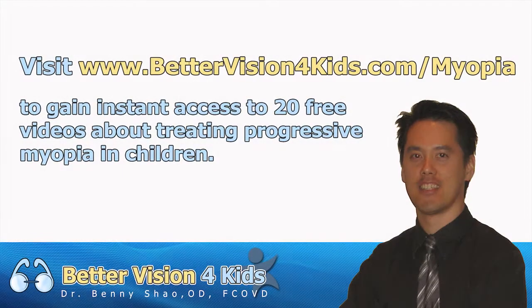If you enjoy this information and would like to receive 20 free videos about the top questions people ask about treating progressive nearsightedness, please go to www.bettervisionforkids.com/myopia. Thank you.